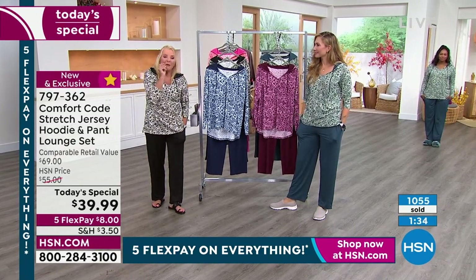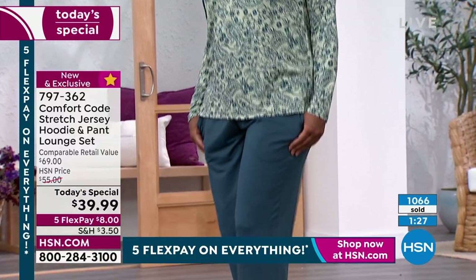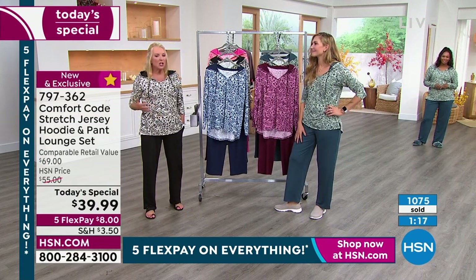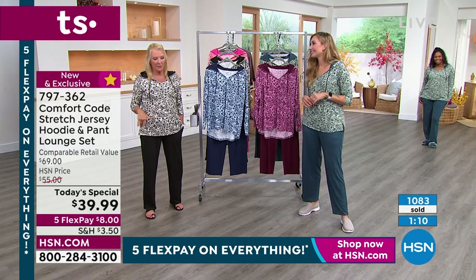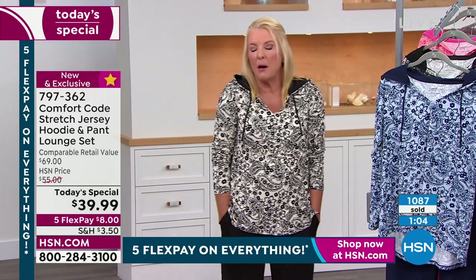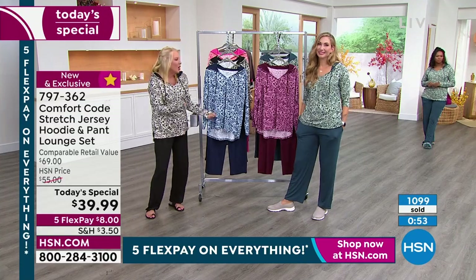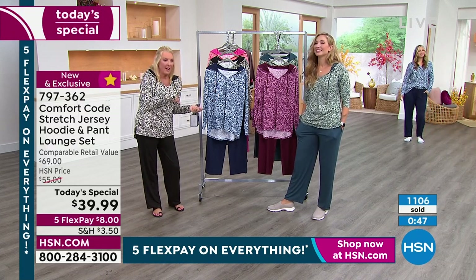Even in the dead of winter in Minnesota you'll want to have this. Think ahead about the holidays — Thanksgiving morning, you wouldn't be caught dead in what you sleep in. Run downstairs in this really cute set. If you're visiting people at a hotel and someone has to run down the hall to get ice or grab coffee — you won't be embarrassed running around the hotel in your jammies because this looks put-together. Or if you're visiting with others and want to be comfortable in the evening — curl up on their couch and look cute.